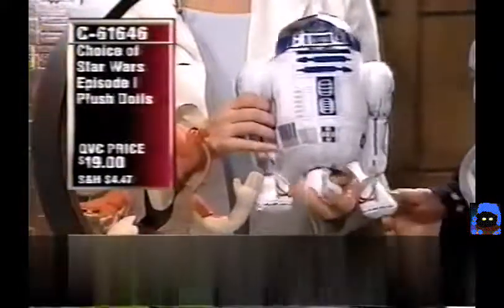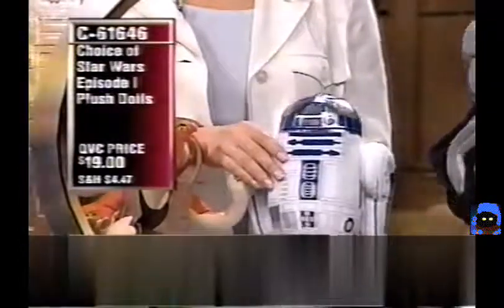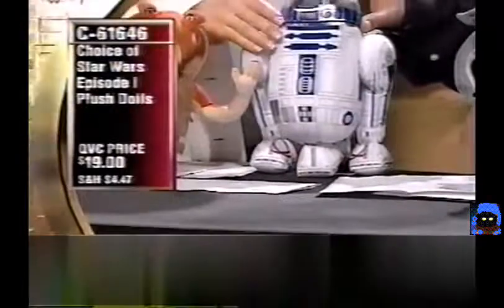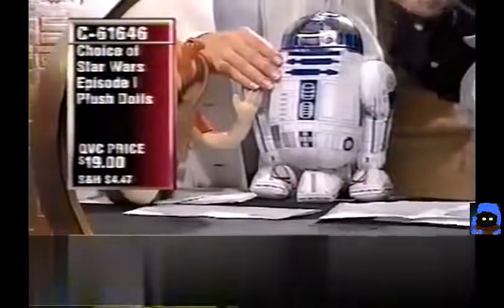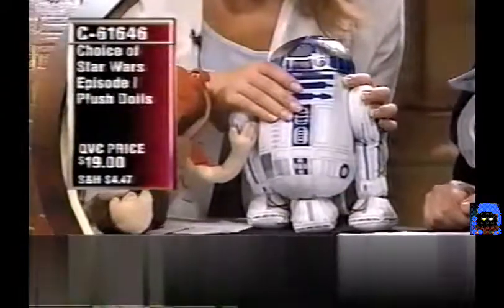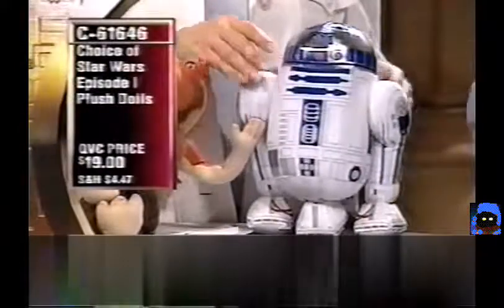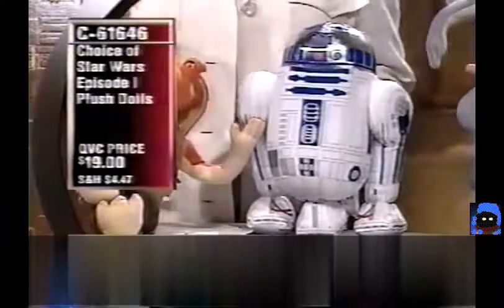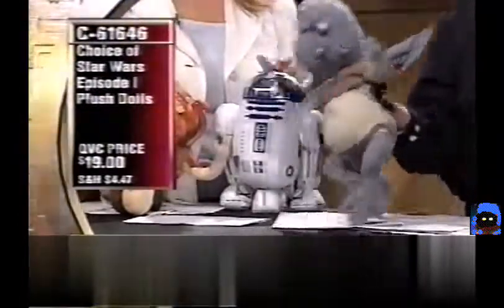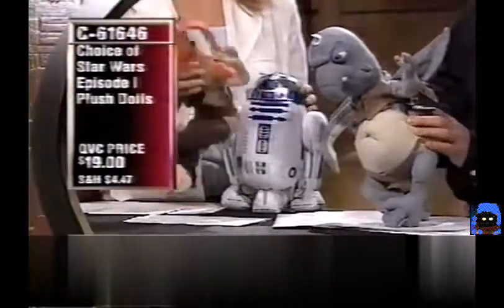The R2-D2 has a third leg in the center just like the real R2-D2. The sound — developed by sound designer Ben Burtt for Star Wars and Episode I — is the most authentic R2-D2 sound ever heard in a toy. R2-D2 appears in all six movies. The new characters Watto and Jar Jar are capturing the hearts of everyone who sees the film; this is the first Watto collectible in the show.